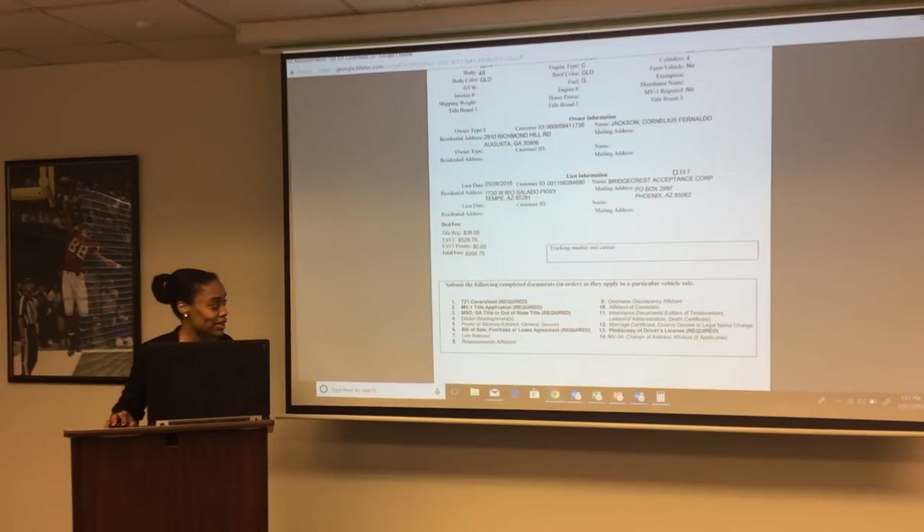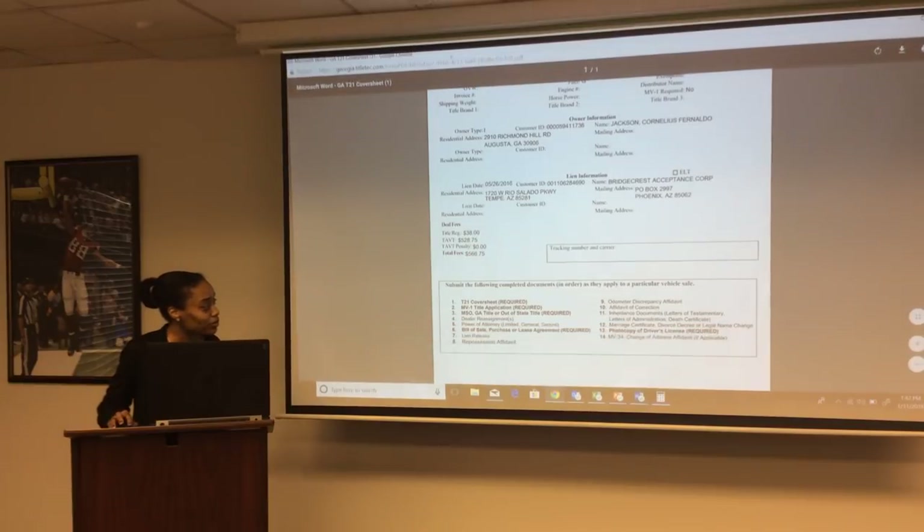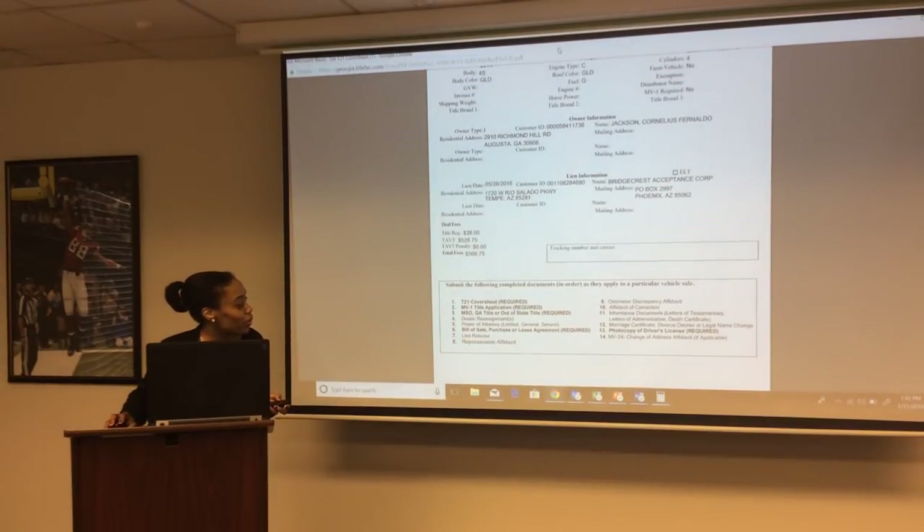Inherited documents — letters of testimony, letters of administration, death certificate, marriage certificate, divorce decree, or legal name change — should be sent in if they came with your title documents. Also required on every deal: a photocopy of the driver's license for every owner purchasing the vehicle. The MB-34 change of address form must come in before any other documents — it must be scanned to the Department of Revenue within 15 days to avoid a $5 penalty fee.